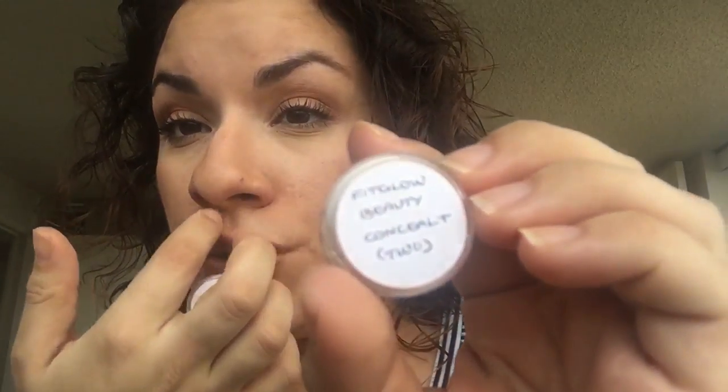Moving on to other samples I used. This is Fit Glow Beauty Conceal Plus in the shade 2. Shade 2 is very, very light — they have a 1, which I can't imagine how light that must be. It's very yellow in undertone. Looks very nice under the eyes — I really like this. It sets nicely, lasted very well throughout the day. I would definitely buy a full size of the Fit Glow concealer, and the price isn't that bad compared to their foundation.